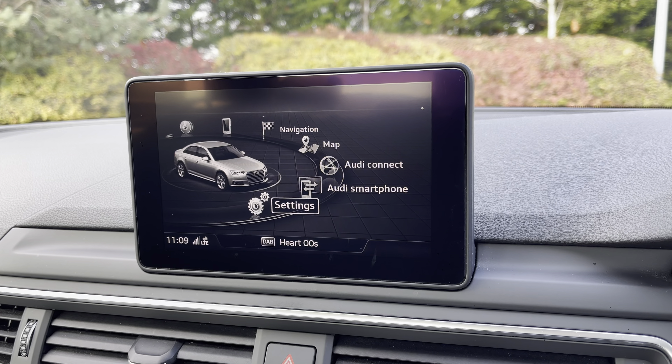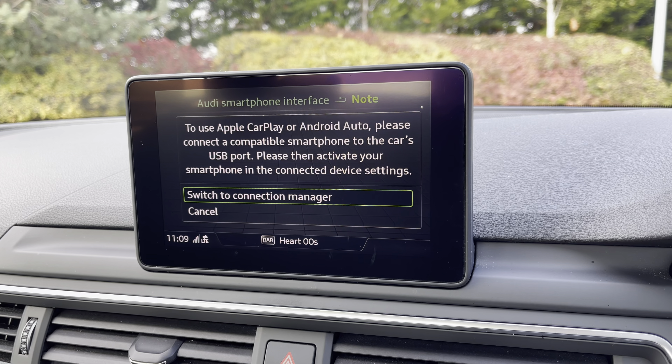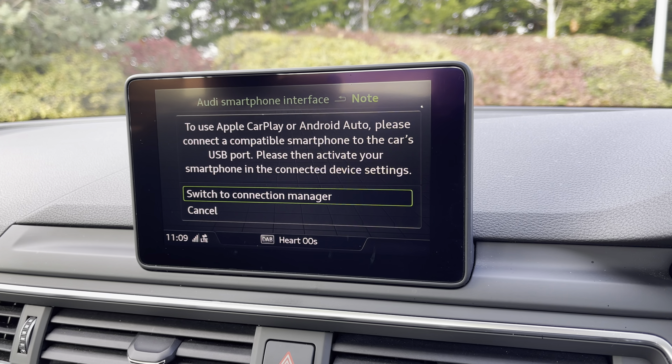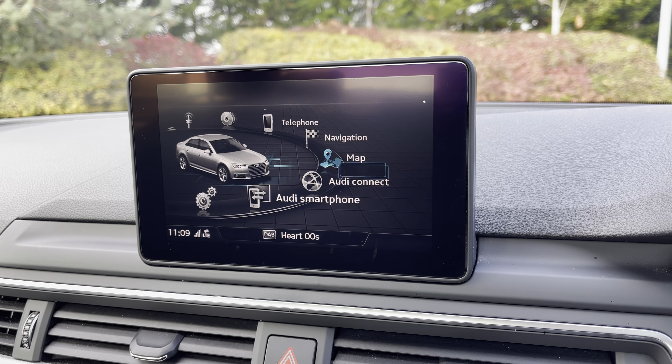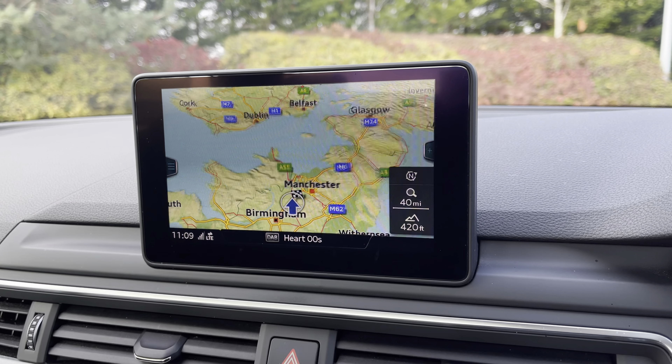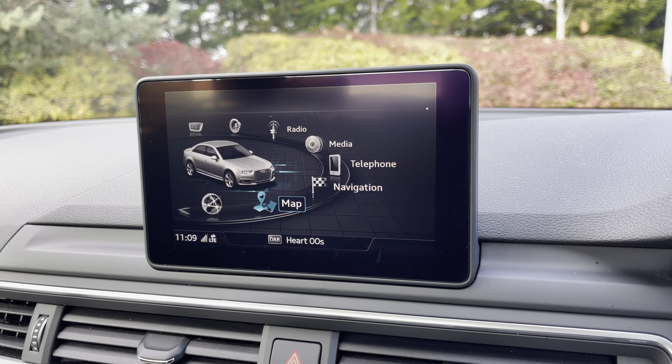The MMI multimedia display going into Audi smartphone to use Apple CarPlay or Android Auto by connection of the car's USB port. Into maps to help you easily find your desired destination with confidence and ease.